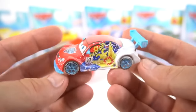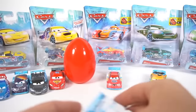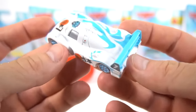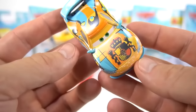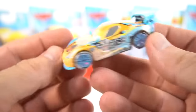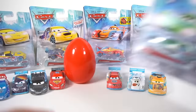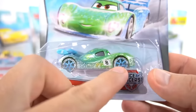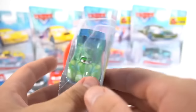Then we've got Shu Todoroki, the Japanese racer - check out that blue on there, that's pretty cool looking. And then Miguel Camino - check out the ice and snow right on those wheels and tires, that's pretty cool. Who should we check out first? Here's Carla Veloso - she's got some snowflake wheels too. Let's check her out.